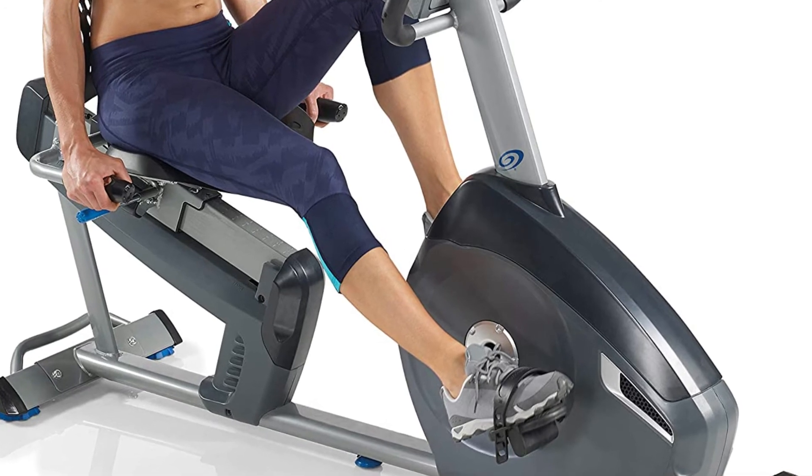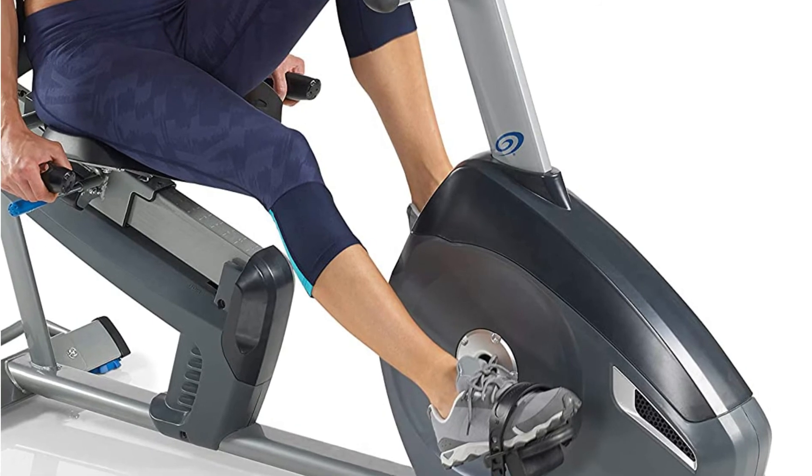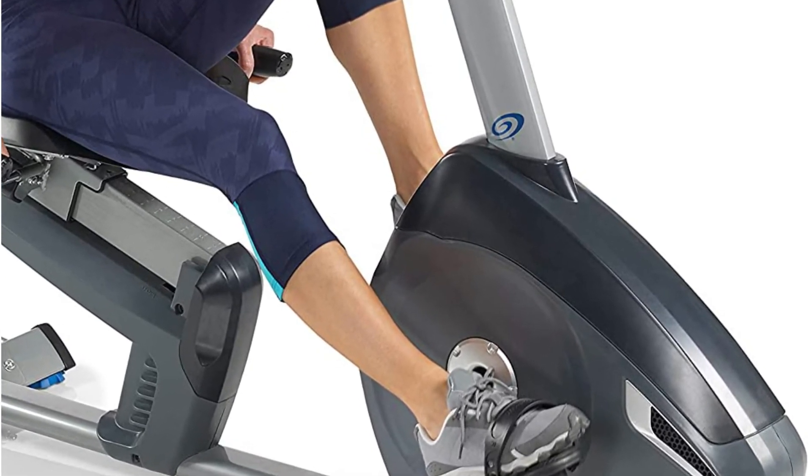The Nautilus R6-14 Recumbent Bike is one of the finest gym bikes you can find. This model is very popular with health-conscious and gym-loving individuals who prefer to work out at home.